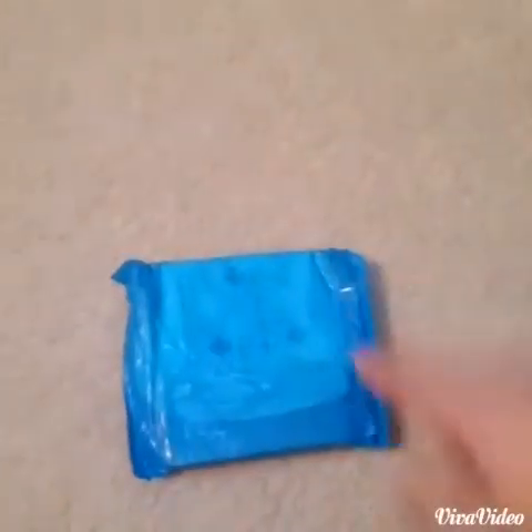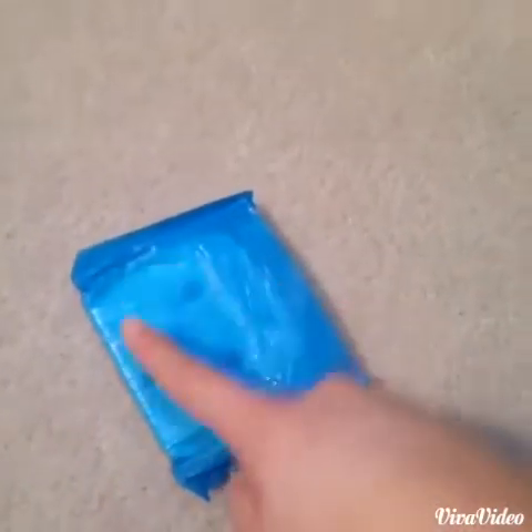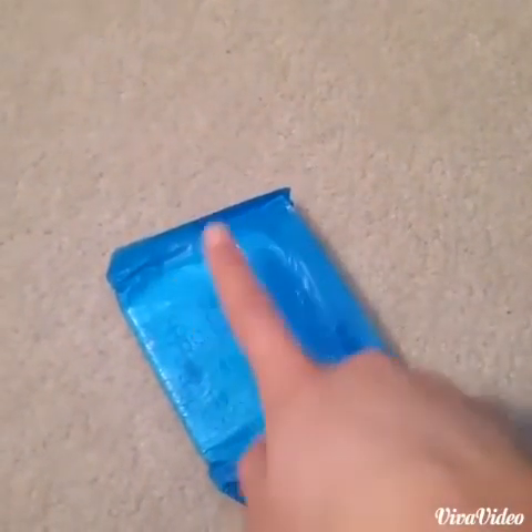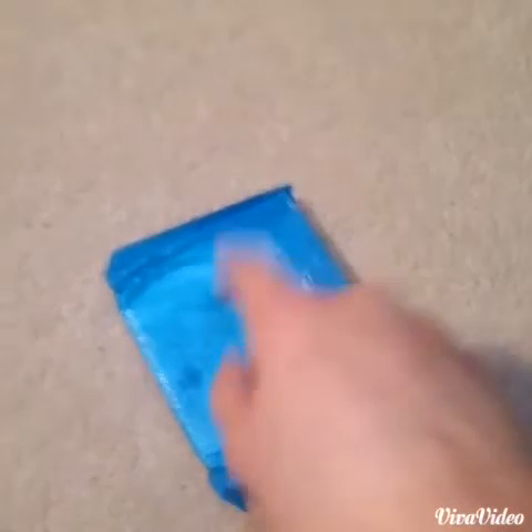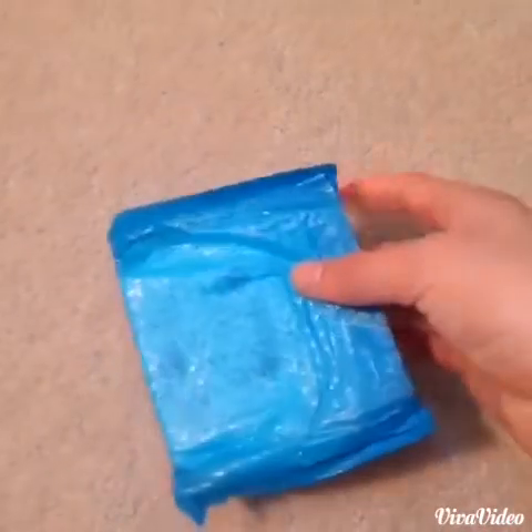At around 7:30 I woke up and I was wearing this StayFree Ultra Thin Regular pad overnight. I was wearing it overnight even though it's a regular flow pad because I had a pretty light flow on my first day, which is actually surprising because I usually have a really heavy day on my first day.